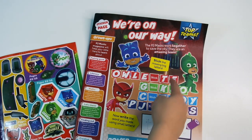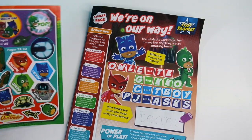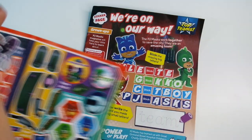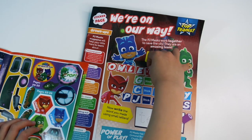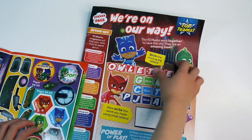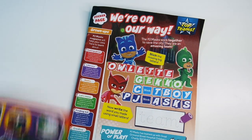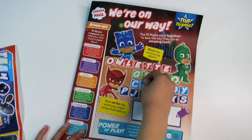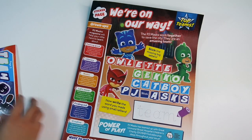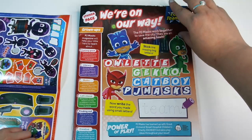It says T-E-A-M. You're going to put the stickers in then? It says team. Go on then. Very clever. Team. Very nice. The look is funny.